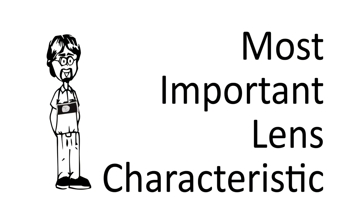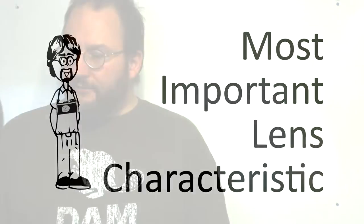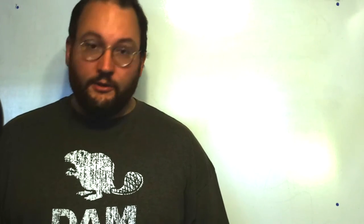Hi everybody. In this episode of Ask David, I answer the question: what is the most important characteristic about a lens? A viewer asks: I've been reading a whole lot of conflicting information about lenses. Some people say MTF is the most important. Other people say color, contrast, sharpness. Aperture is another one that a lot of people say is very important. What is the most important thing about a lens?